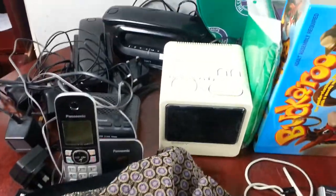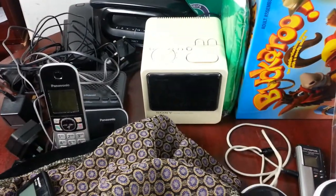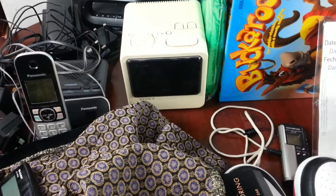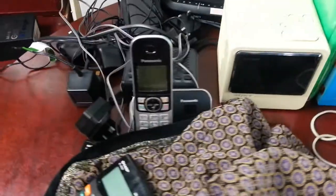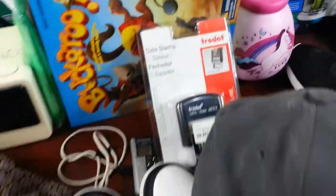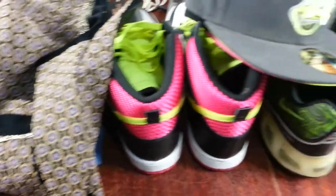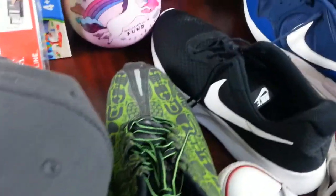Hi everyone. Usual quick Sunday car boot sale pickup video. One or two local boot sales - one in Pimlico or Victoria in southwest London, another one also in southwest London but in Battersea. So this is what I managed to pick up.